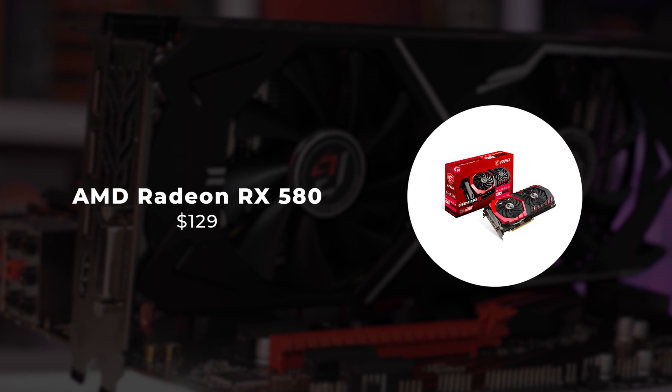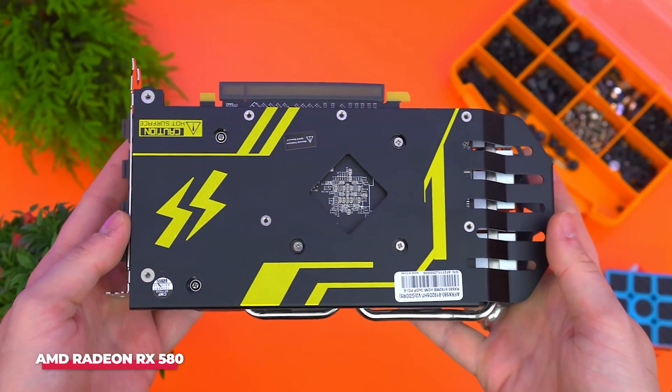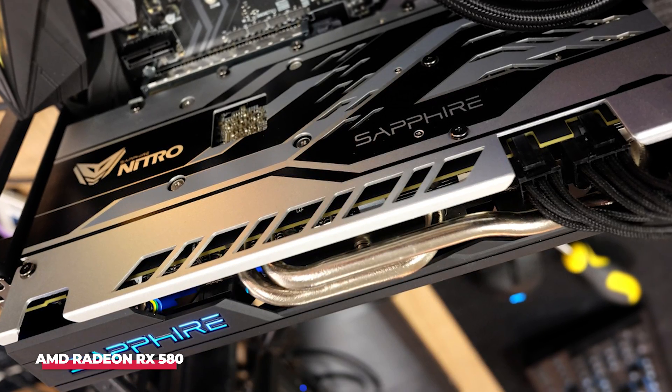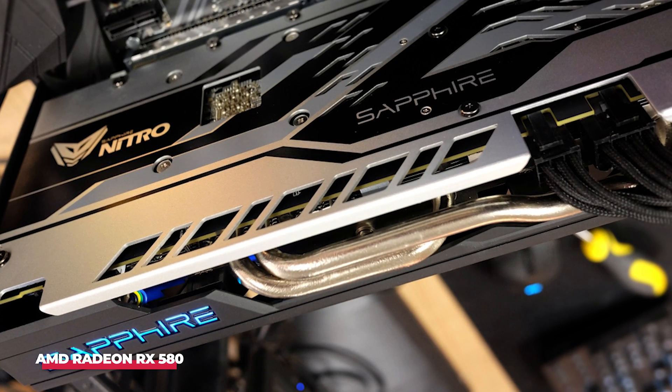Number 5: AMD Radeon RX 580. The AMD Radeon RX 580 stands out as a cost-effective graphics processing unit, ideal for cryptocurrency mining. While it may not be the most potent GPU available, its attractive price-to-performance ratio makes it a top choice.